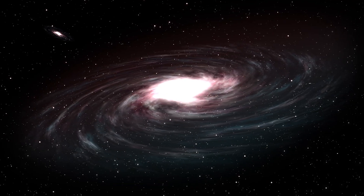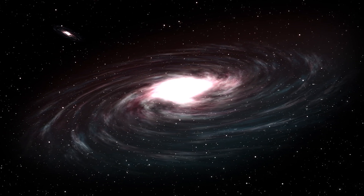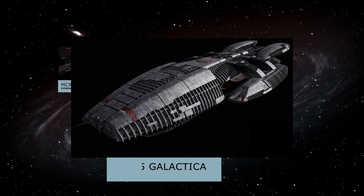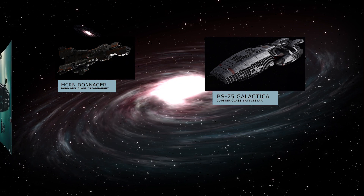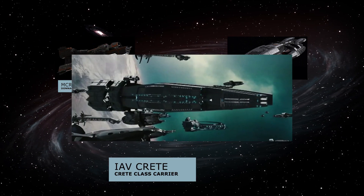Alright, let's get started. Today on First Pass, we'll be discussing a three-way versus battle between the MCRN Donnager from the TV show The Expanse, the BSG-75 Galactica from the titular Battlestar Galactica, and the lesser-known IAV Crete from Firefly/Serenity.